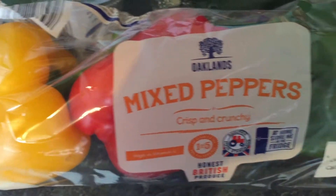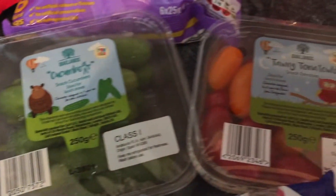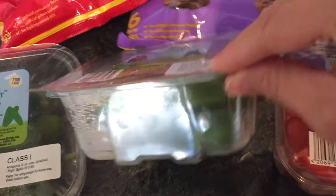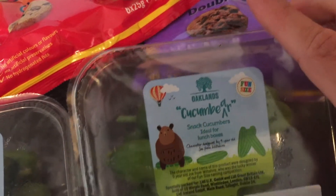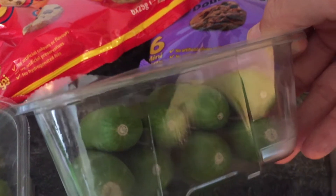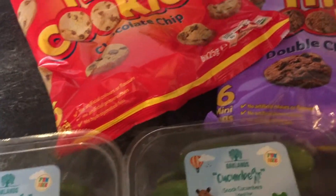We got some mixed peppers — just a packet of three and that was 91p. We got the little packets of cucumbers, got two of those, and some tomatoes. Those are 99p each and then you do get some money off. I really like the little cucumbers here, they're nice and crunchy. They're a good size for packed lunches for kids who like cucumbers. Mine aren't particularly good with those, but I like them.